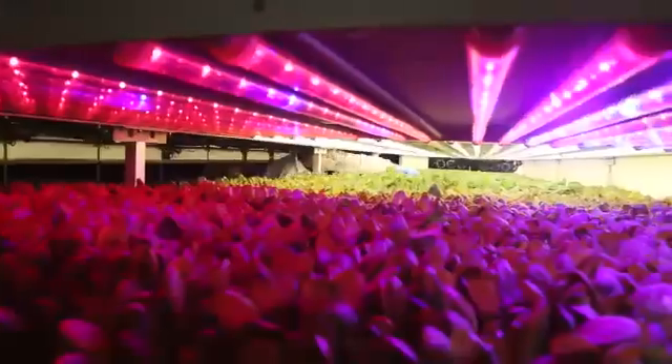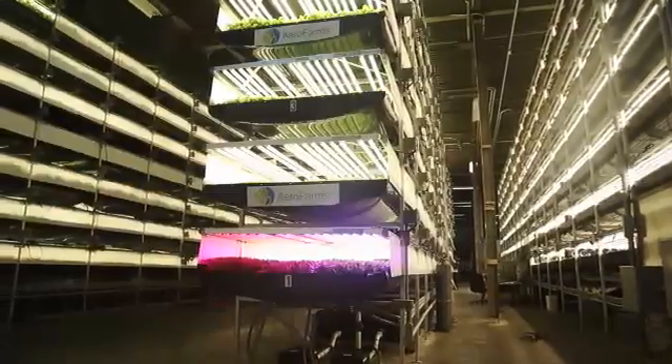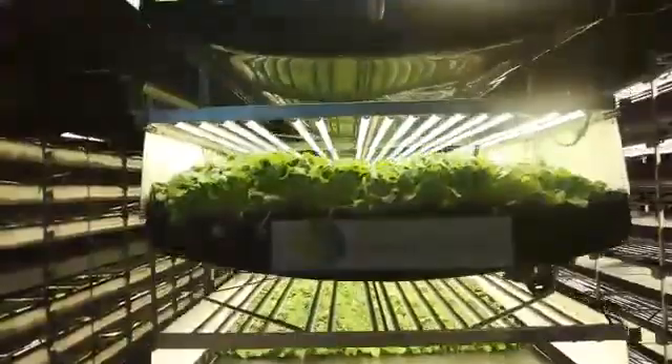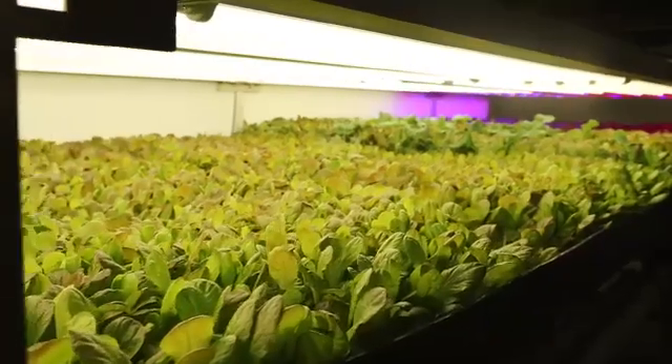Kinds of leafy greens are growing in huge quantities to be sold to local supermarkets and restaurants. This is AeroFarms, a massive indoor vertical farm in Newark, New Jersey. Our mission is to build farms in cities all over the world so people have access to fresh, great tasting, highly nutritious food.